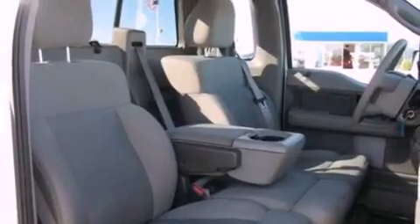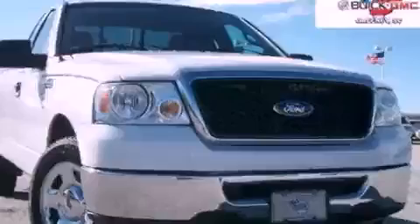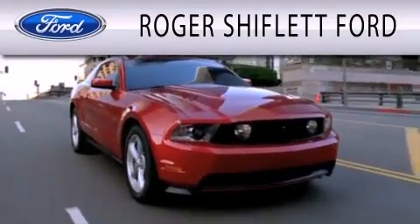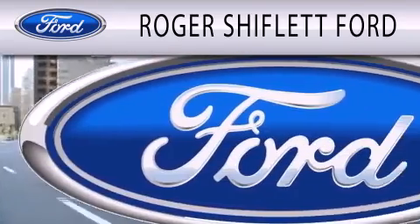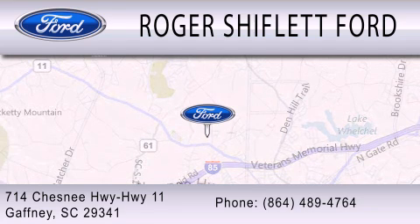This automobile won't last long at this price. Call and arrange a test drive now. Roger Shifflett Ford is dedicated to doing everything possible to ensure that the experience you have selecting your next vehicle is as pleasant as possible. We're located at 714 Chesney Highway, Highway 11 in Gaffney.